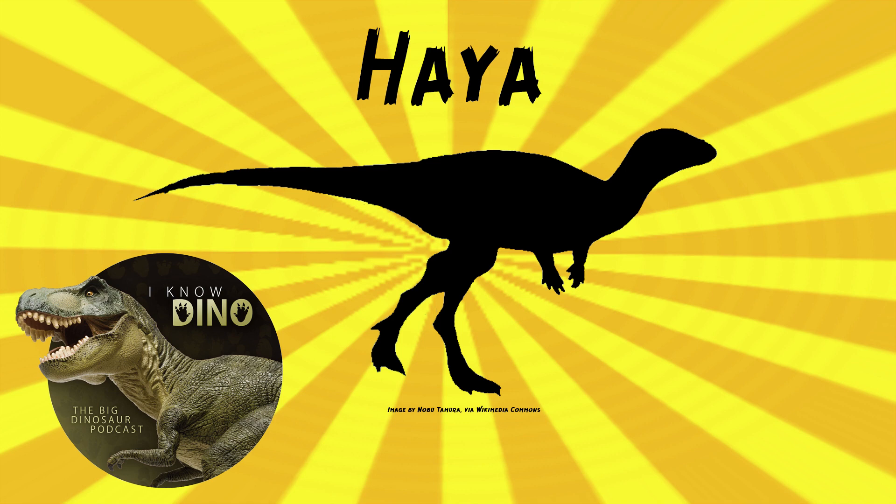Haya had a somewhat long body and long tail, short arms, it walked on two legs, and it had an elongated skull with a beak. There are multiple unique features found in Haya, including five, according to the original paper describing it, quote, bulbous, unserrated, premaxillary teeth. I just like that they use the term bulbous — bulbous teeth does sound kind of funny.